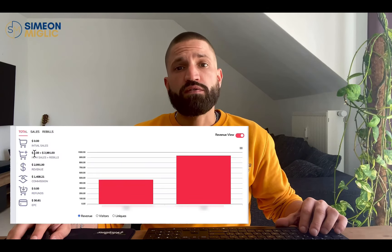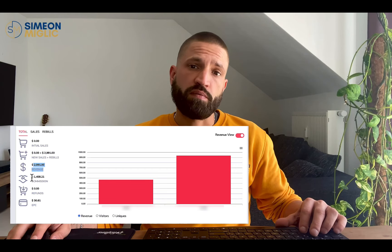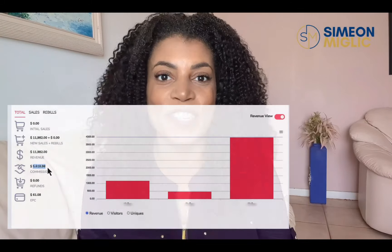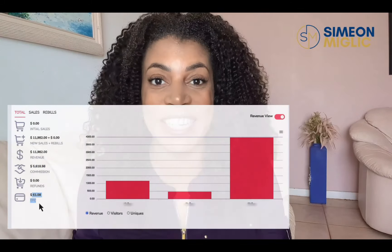Two weeks ago, I invested in 250 clicks from Shimon Miedrich's traffic agency, and the results have been amazing. I've already made two sales as an affiliate, making over $1,200 in commissions from a product that he recommended, and I can't wait to see what happens with the 250 bonus clicks. Thanks again, Shimon, for the incredible service. I bought 500 clicks from Simeon Miedrich and made more than $5,600 in commissions in the first two weeks from the first half of clicks. I can't wait to buy more traffic again.